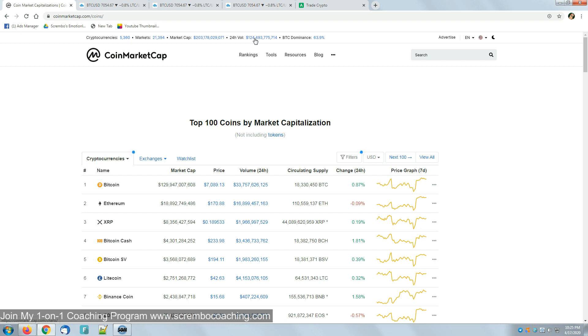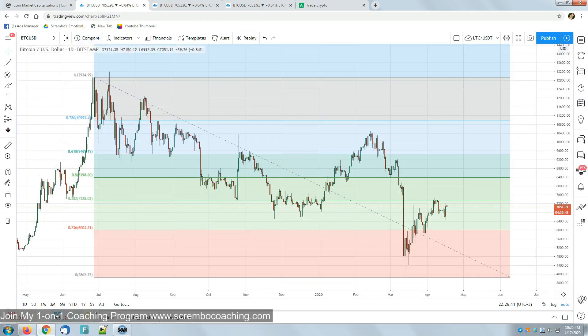The market cap finally broke out of the 200 billion dollar resistance line. What I'd like to see in the next 12 to 24 hours is a substantial market movement between 200 and 210 billion that will result in consolidation. Let's get into the data and details of the market.